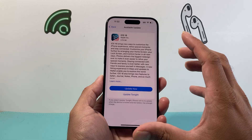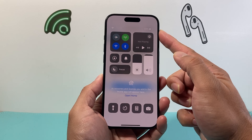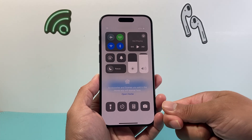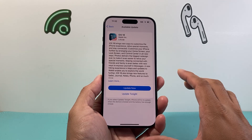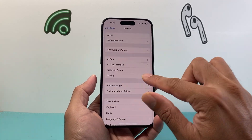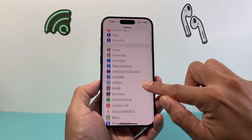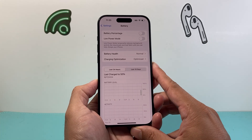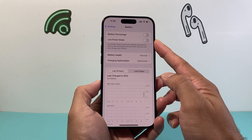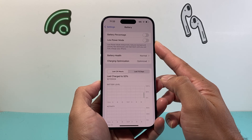Along with that, you also want to ensure that your phone is at least 50% or more charged. As you can see I have 43% charge, so I would need to connect it to a charger when installing the update for it to work correctly. Also go to the main Settings, scroll down to Battery, and make sure Low Power Mode is turned off — if that setting is on it will interfere with the update itself.